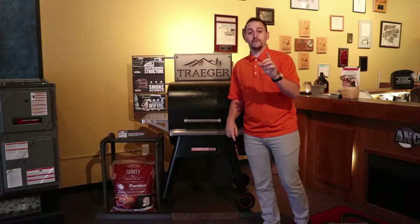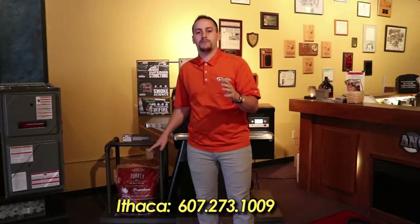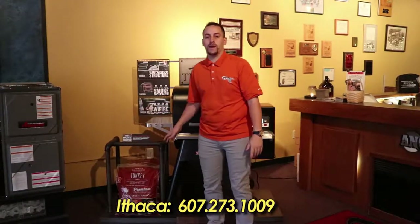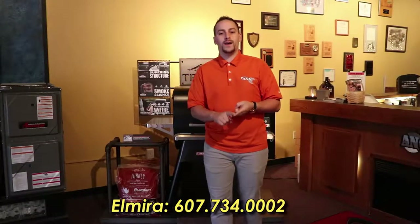Before I leave, if any of you are thinking about doing any turkeys this season, please stop down and check out Traeger's Turkey Blend. It comes with a rub and brine kit inside. It is $29.99.